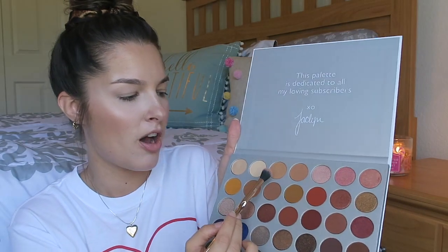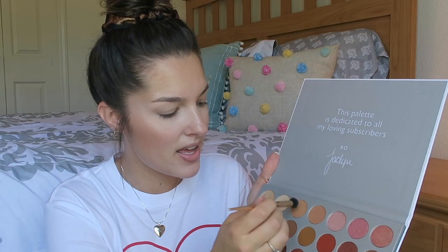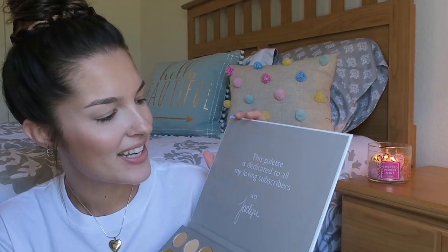So we're going to start off with this shade here — it's the third one. I'm just going to put that in the crease. Oh, that's so cute. I just noticed it says this palette is dedicated to all my loving subscribers.